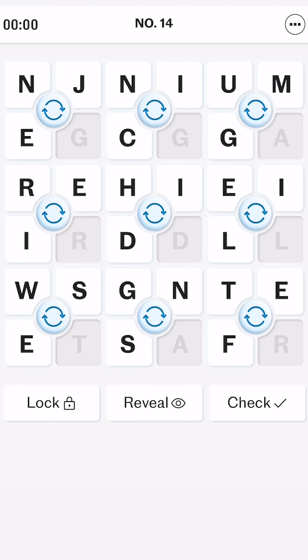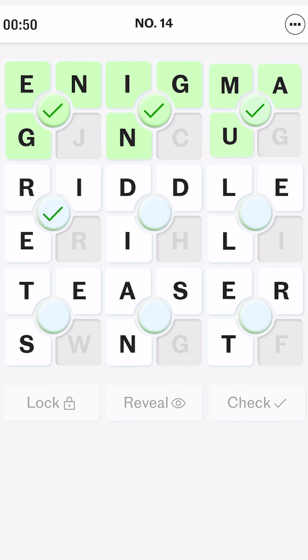Which basically means clicking randomly is not going to help. Based on my own performance over the past seven days, it appears that focusing on the corner pieces can really help to unlock the puzzle, and in particular that top left corner — looking for common word beginnings can really make a difference.